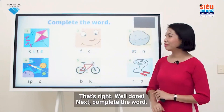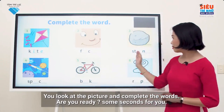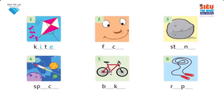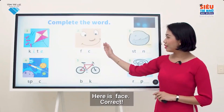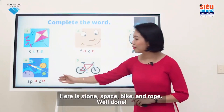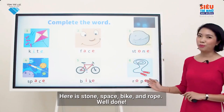Next, complete the word. Look at the picture and complete the words. Are you ready? Three, two, one. Time's up. Okay, let's check. Here's face — correct. Here is stone. Space. Bike. And rope. Well done.